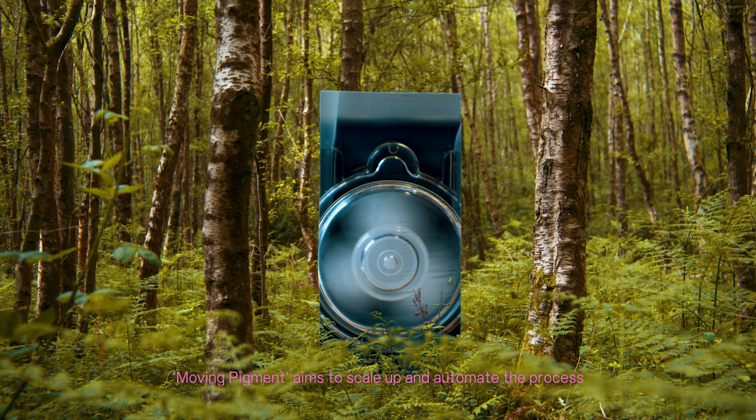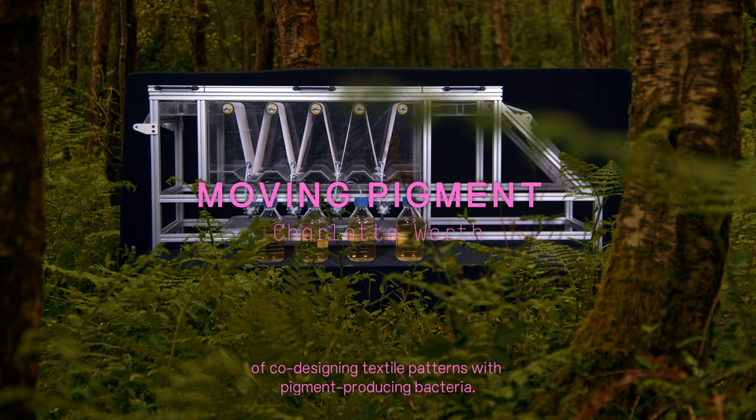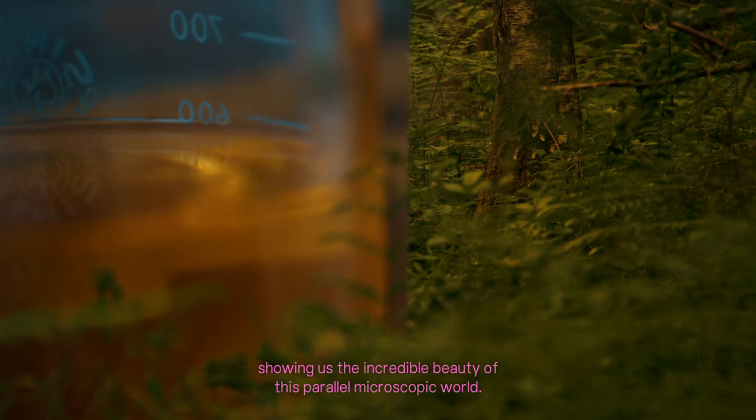Moving Pigment aims to scale up and automate the process of co-designing textile patterns with pigment-producing bacteria. It intends to enlarge and make visible a reality that is usually hidden from sight, showing us the incredible beauty of this parallel microscopic world.